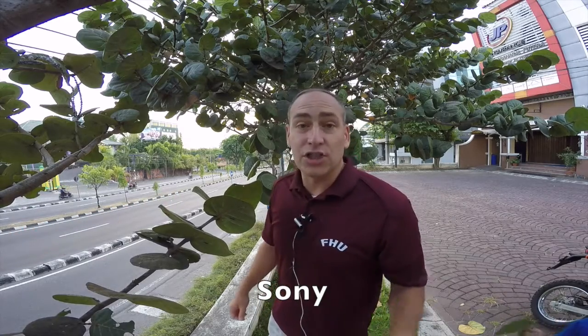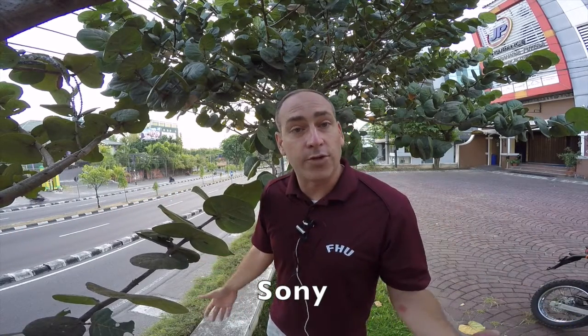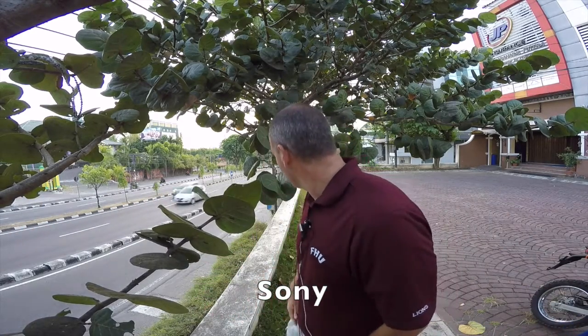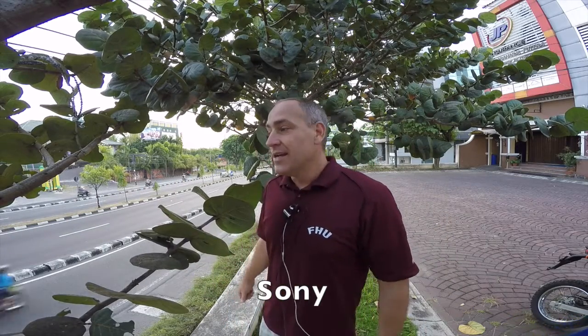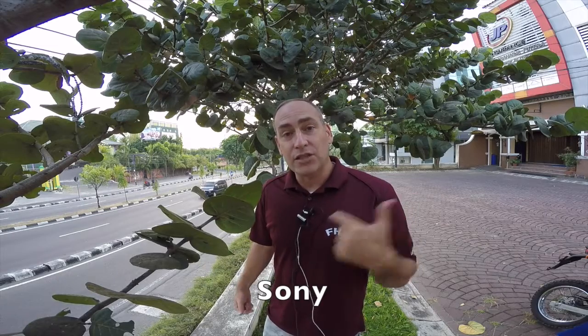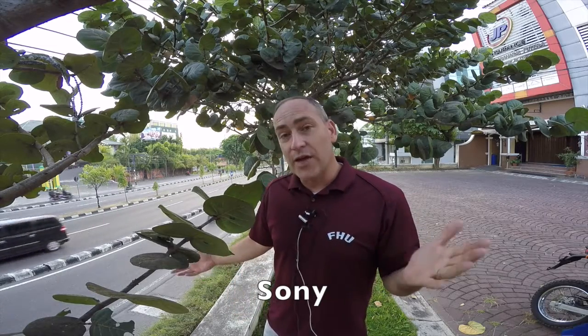So what we're going to do is just pause for a minute and wait for some more traffic to come by. All right, here we go. Now we've got some more traffic coming. This is what the Sony microphone sounds like. I'll give you a little bit of silence.